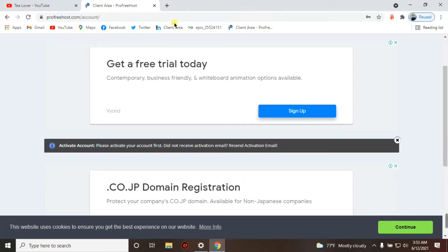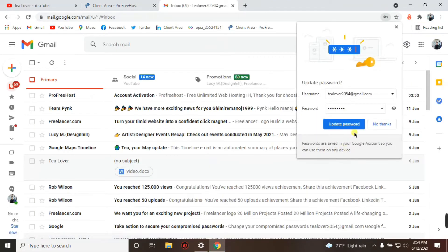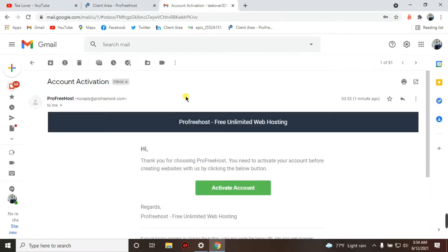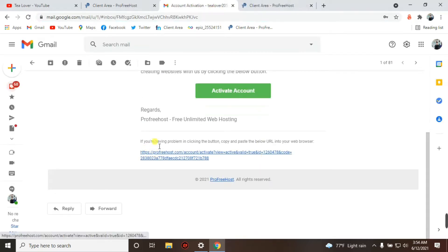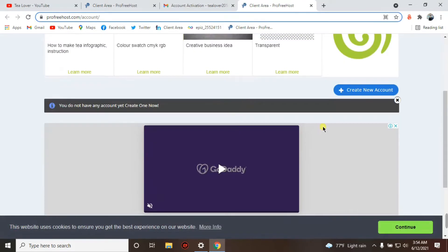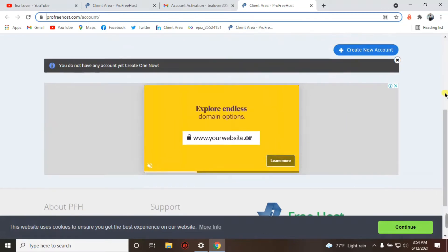We'll go to Gmail where you can see a received mail for account activation. Click on it and you'll see an 'Activate Account' button. Click on the activate option. If that link doesn't work, there is a backup link below — just click on that. Now we are in the client area and have successfully verified our account.